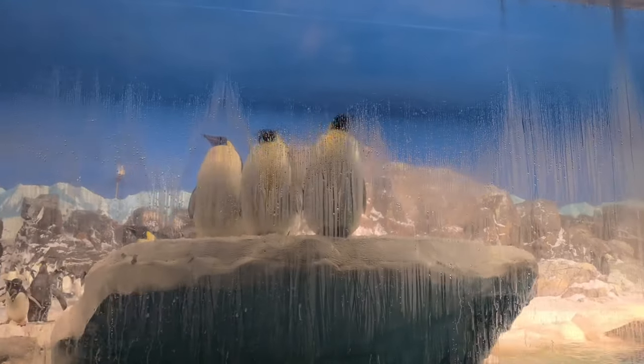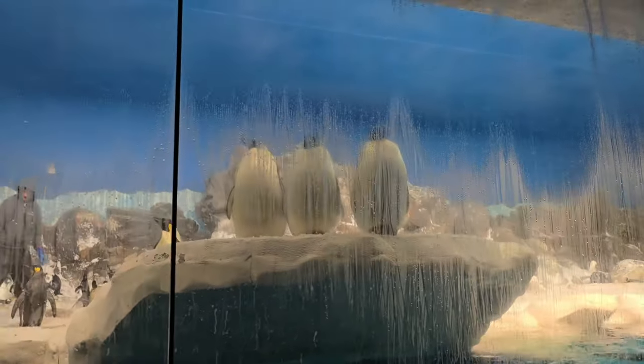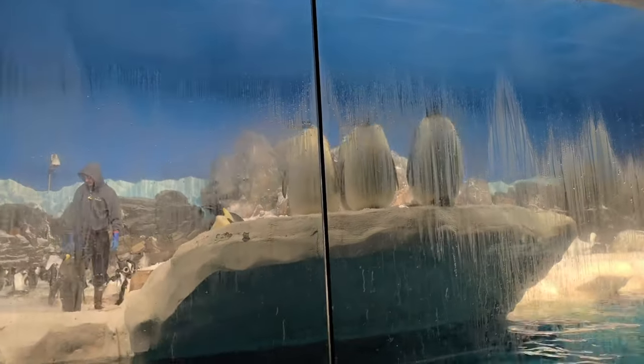My wife thought these penguins were actually fake, but I said no, these are real. You can see them moving. They're really large in real life when you see them up close.